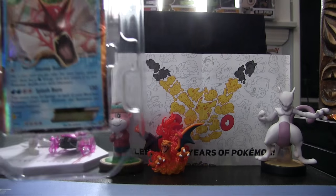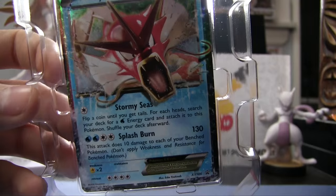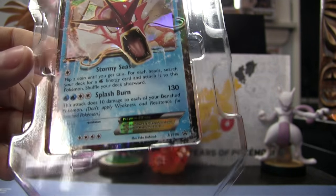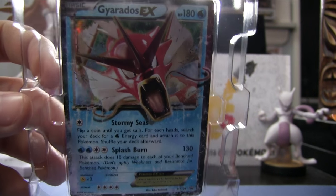Josh also got a Gyarados EX tin box, which comes with four packs and a Gyarados promo card. It's a Gyarados EX — you can tell it's holographic, really shiny. The whole card is full shiny like that. EX cards are always like that. It really pops out of the box. Very cool.